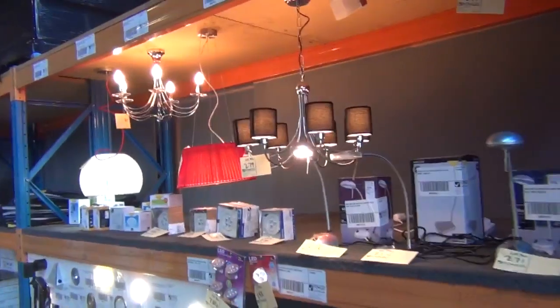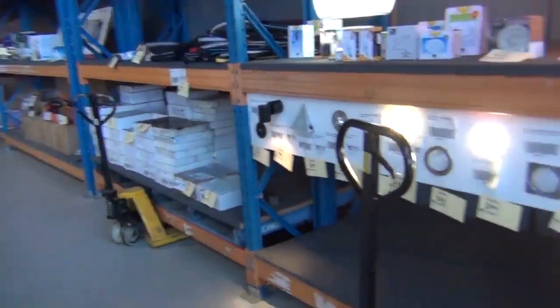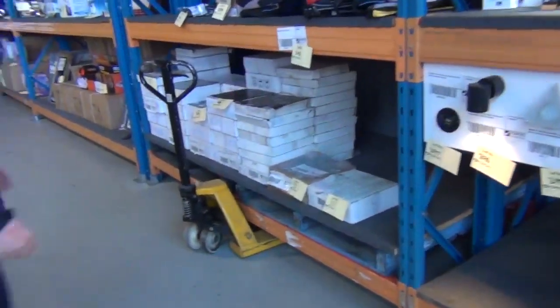Plenty of lighting in tomorrow as you can see — beautiful pendants, beautiful desk lamps, downlights, got a chandelier up the top there, really nice buying all of that stuff. So if you need to do some lighting, make sure you get down tomorrow.